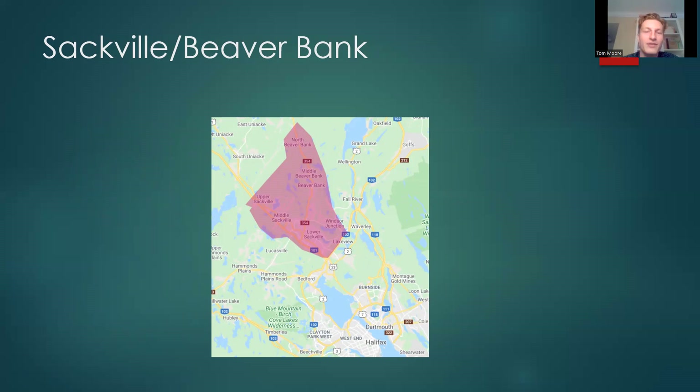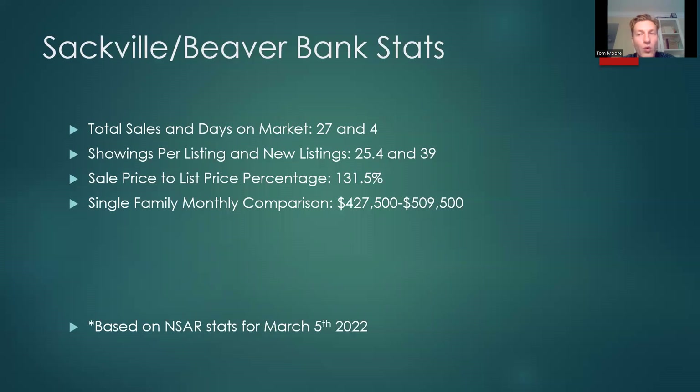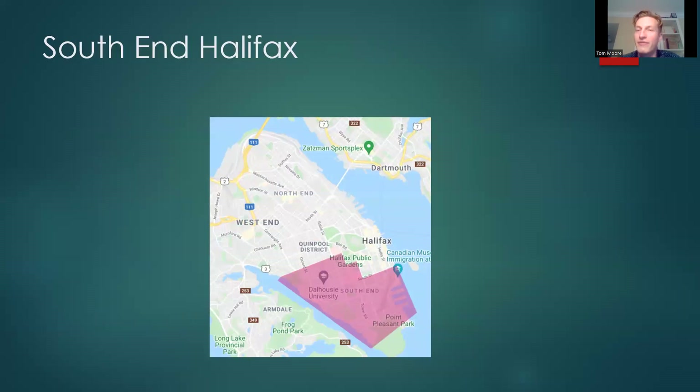Sackville and Beaver Bank — this covers Lower Sackville, Upper Sackville, Middle Sackville, Windsor Junction, and Beaver Bank, with Upper Sackville including Indigo Shores and some nicer lakeside homes. Total sales 27, days on market 4. Showings per listing 25.4, new listings 39 — strong new listings and high showings, which hopefully will ease things. Sale price to list price percentage 131.5% — quite high. Single family monthly comparison: $427,500 versus $509,500.